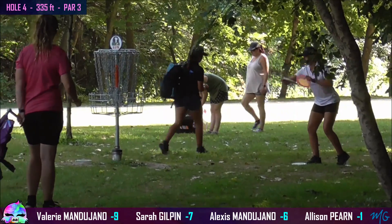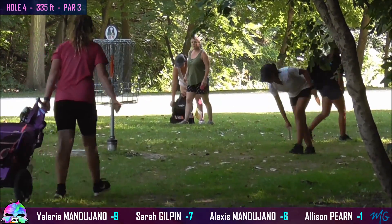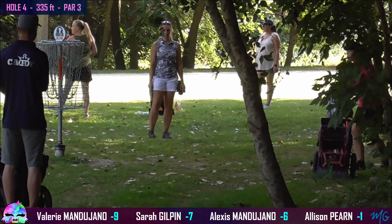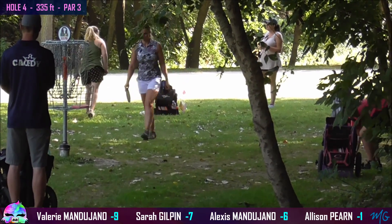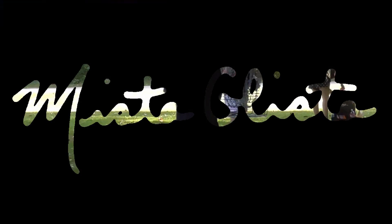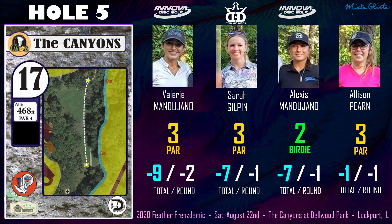We were all hoping to connect on the birdie here, so it was nice that at least one of us was able to find it. Valerie and Allison saving their pars. Sarah with a tap in. And Alexis with a nice birdie on that hole.